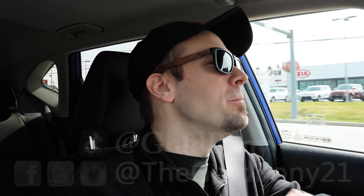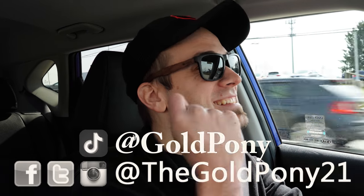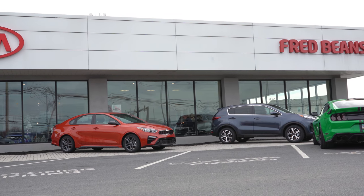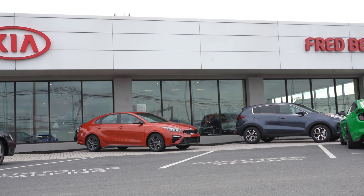What is up you guys, welcome back to another one. If you are new to the channel, I am Gold Pony. I do car, truck, SUV reviews on YouTube, and today we are in the all new 2021 Kia Seltos, courtesy of Fred Bean's Kia in Mechanicsburg, PA. For more information on their inventory, please feel free to check out the link in the description box below.